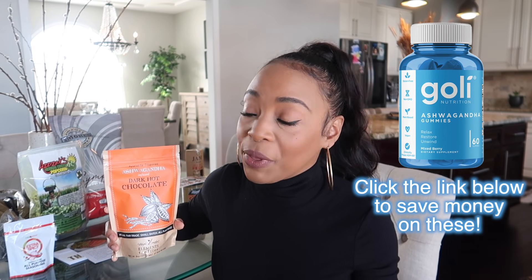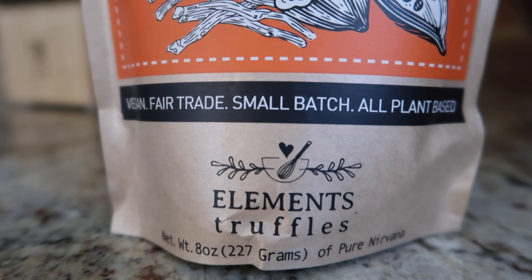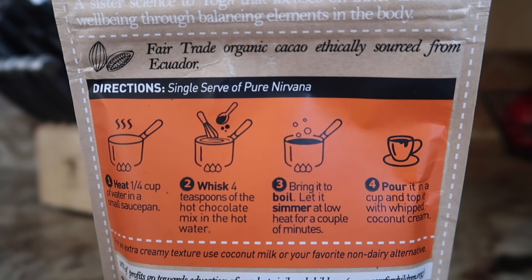Let me show you what else I got from Bubble Goods — this dark hot chocolate infused with ashwagandha, which I've been kind of obsessing over lately. Ashwagandha is a very unique herb that can help manage stress and anxiety, and is great for weight loss and regulating the body in terms of chemical imbalances. This is from Elements Truffles — you guys know I'm a huge fan. It's vegan, fair trade, small batch, and all plant-based, which I think is a wonderful alternative to mainstream hot chocolate mixes. It will help me build my arsenal of warm beverages as I take a drastic pivot away from coffee and caffeine.